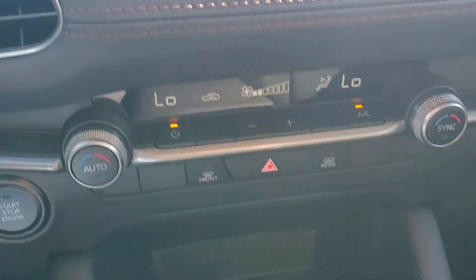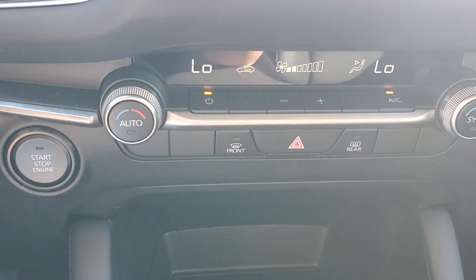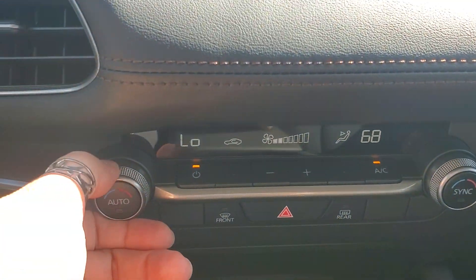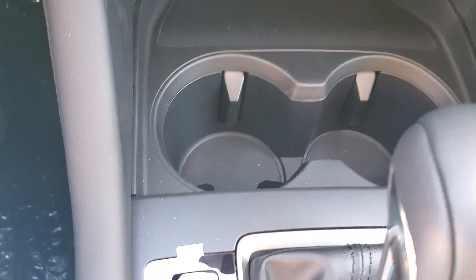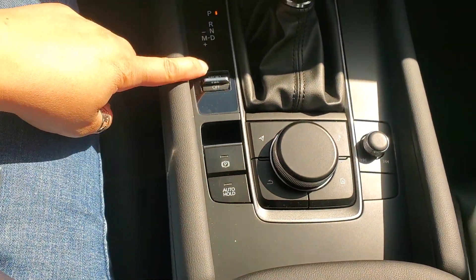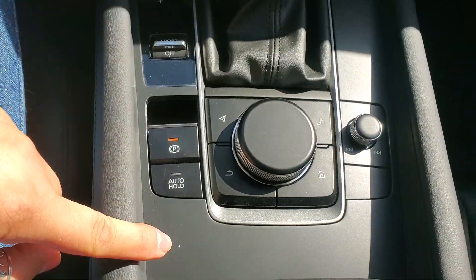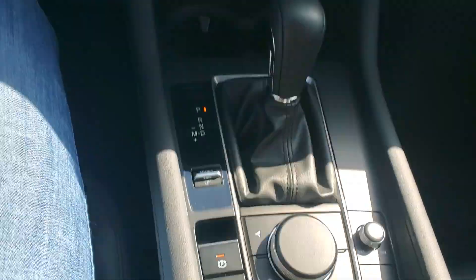Dual zone climate control — again, this is the first level with that. The base model only has one temperature for the front. Cup holders there, sport mode right there, e-brake, auto hold, and your commander control including your volume knob.